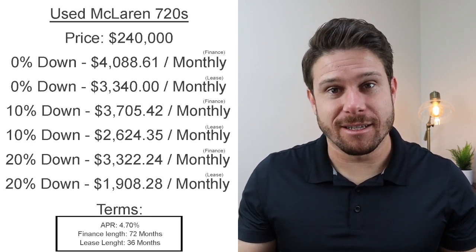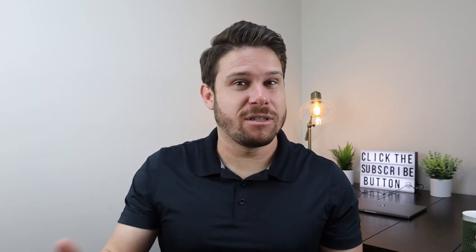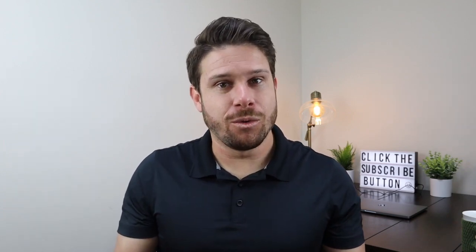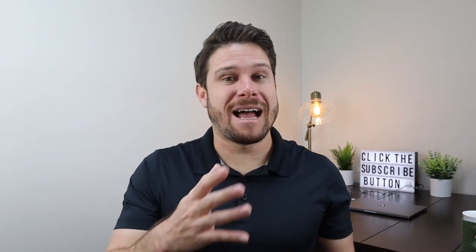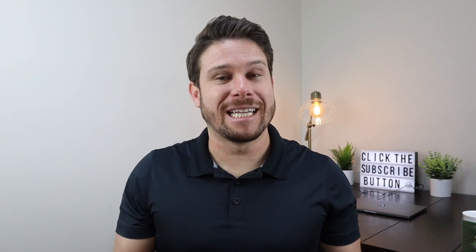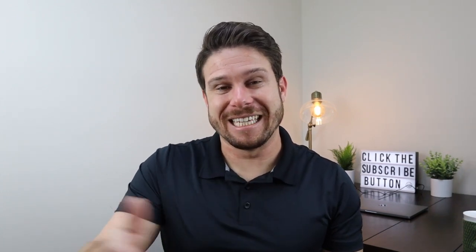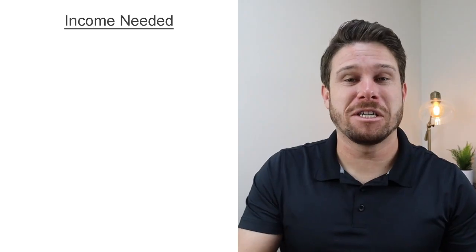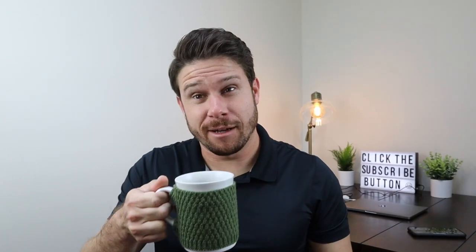That lease number honestly isn't that much money for the amount of car you're getting, and you only have to put down $48,000. If you saved for a year or two and cut back on certain things, having $48,000 set aside is pretty achievable. You'll still need to get approved, so let's talk about how much income lenders are typically looking for.